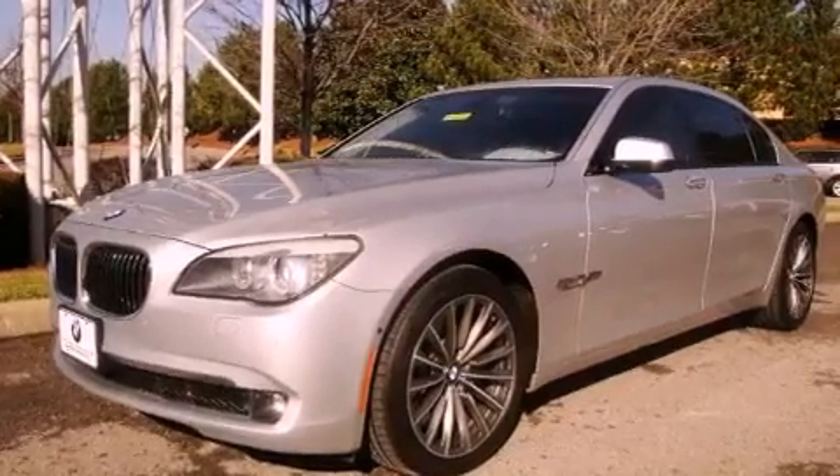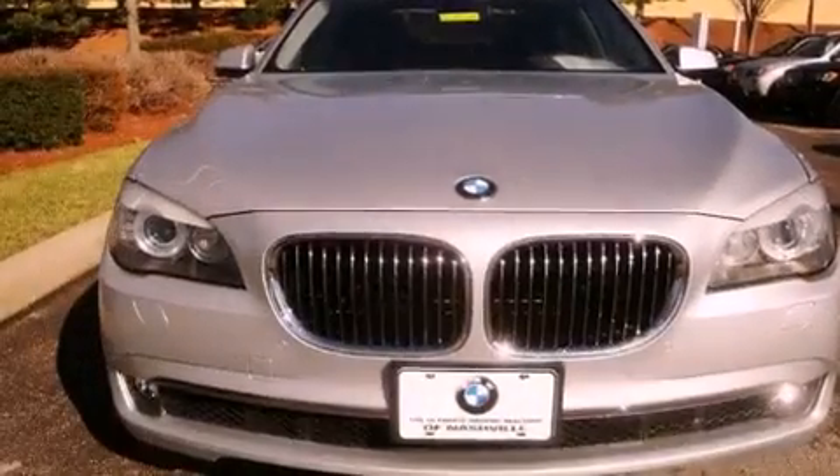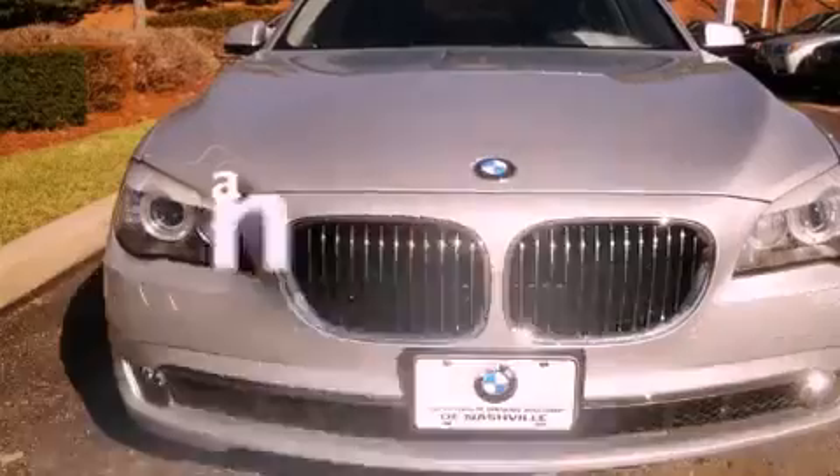Also included are high-intensity discharge headlights, heated front seats, steering wheel memory settings, and this vehicle has fewer than 37,000 miles on the odometer.